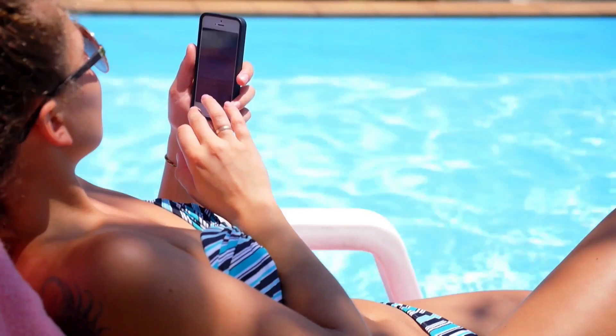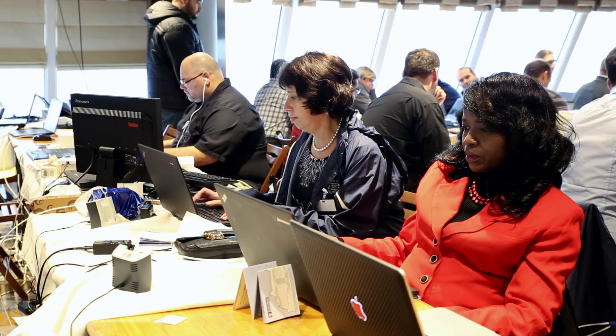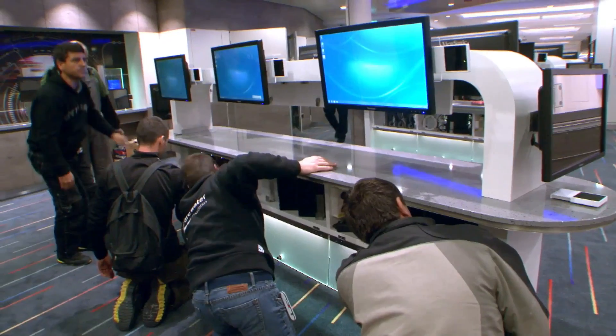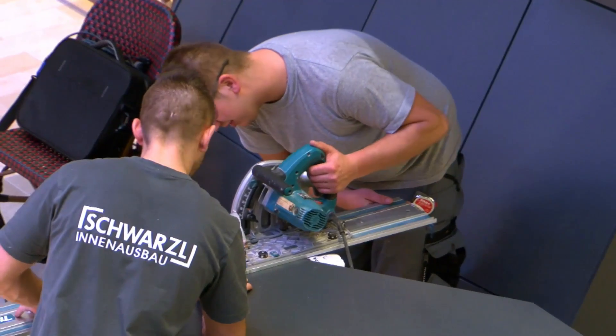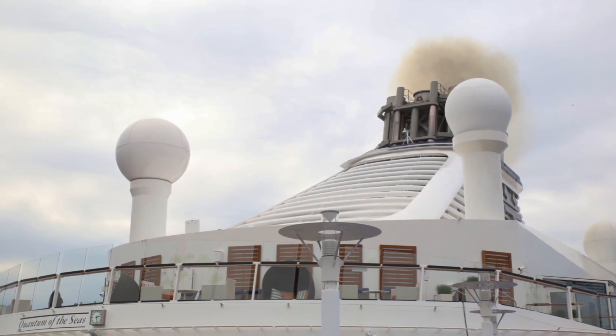The coolest thing about this ship is you basically have gigabit ethernet throughout and massive download capacity. You have satellite connections that far surpass any other ship out there — roughly 300 times the capacity of a typical cruise ship. The latency, the speed at which we talk to the satellites, is also five times faster.